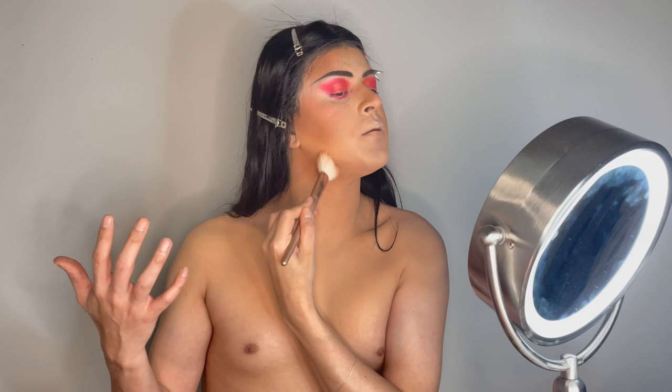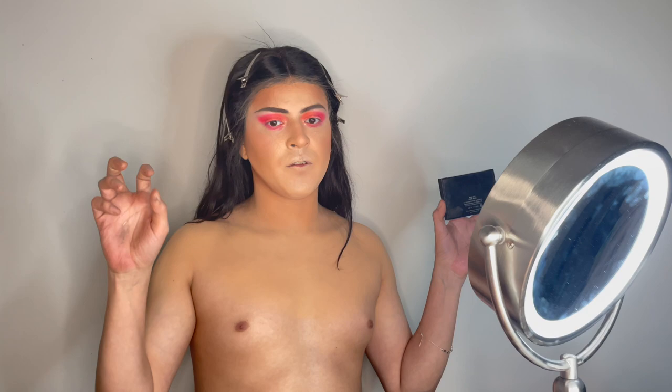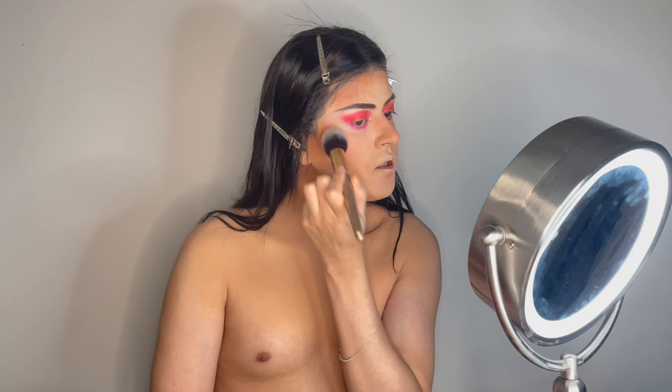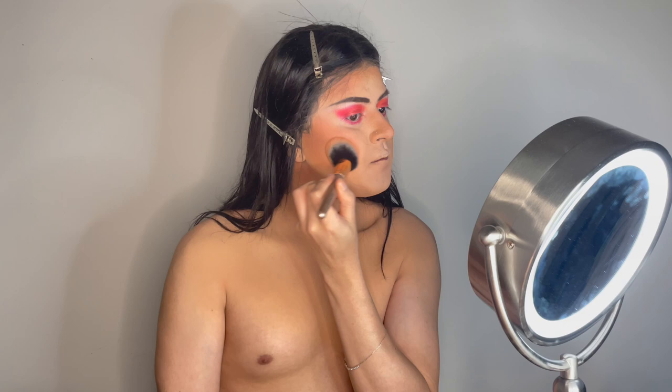One of my favorite bronzers is this one — I don't actually know the brand anymore, but if you guys can find it I really recommend it. It has this brown and pink powder to it that really helps your skin glow. The pink really helps the bronzer come alive and gives this warm, photoshop-like glow. After the bronzer, we want to use our blush. I'm going to use this Morphe blush — I like this one because it's more natural and not as overly pink as the other one.